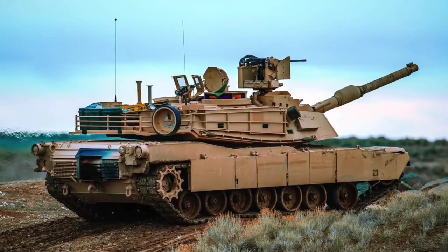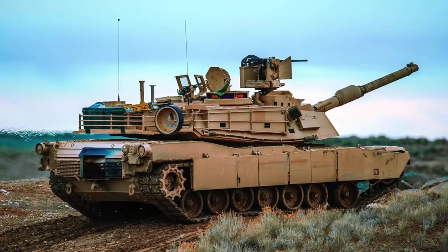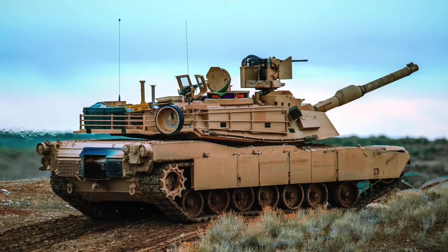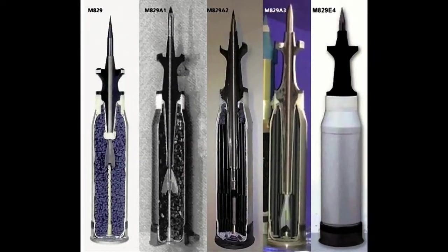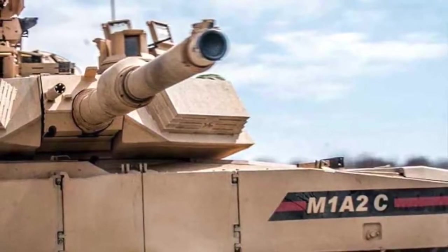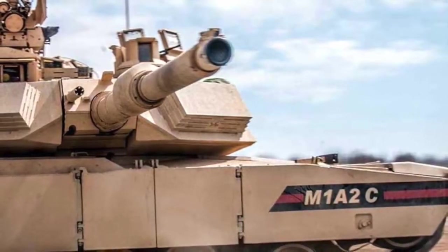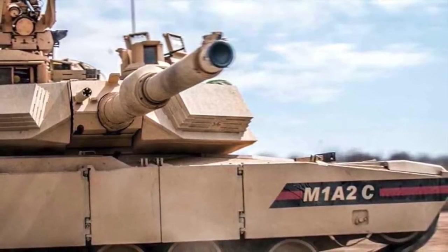These warheads need to detonate at a very precise point to be most effective, and the explosive tiles can destroy or prematurely detonate them, causing them to malfunction. The Trophy Active Protection System going onto the latest M1A2SEPV3s is another hard-kill system that fires a shotgun-like blast to knock down incoming threats. The Army first announced it would install the Israeli-made defensive system on its tanks in September 2017. Unfortunately, these systems are far less effective against fast-flying kinetic penetrators, such as modern armor-piercing discarding sabot tank shells, which rely on sheer force to break through armor. So there is still a need for a passive armor layer to defend against these threats.